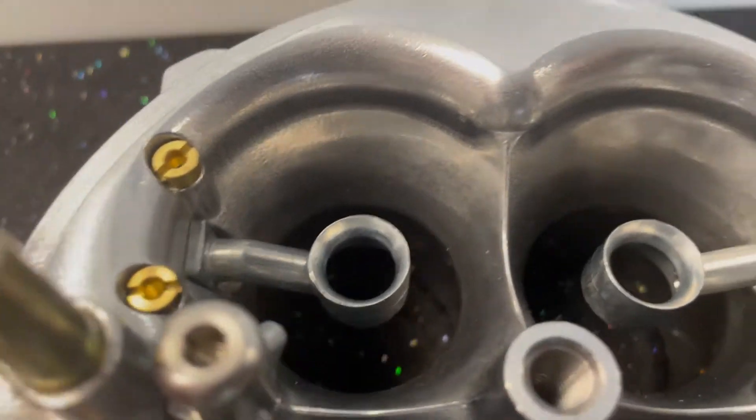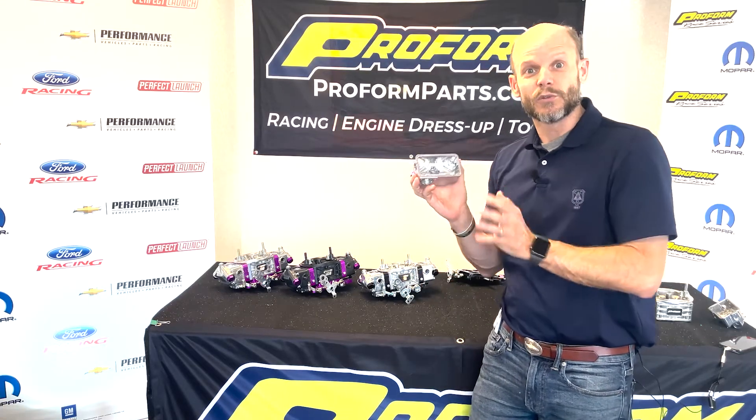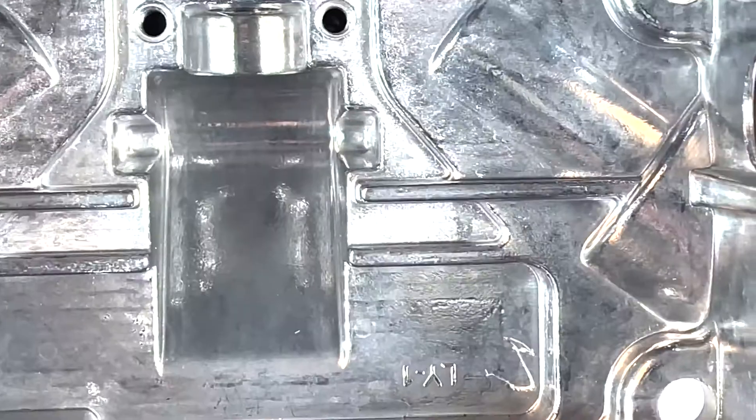Pretty slick. Let me show you the fuel bowl. We've also redesigned the fuel bowl completely — more capacity, less fuel slosh, more fuel control, great baffling.